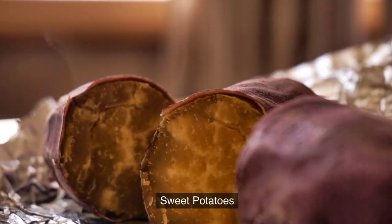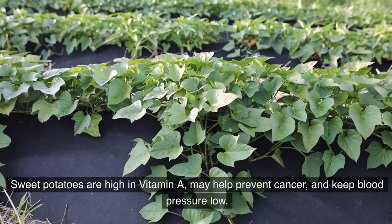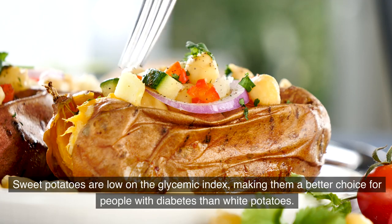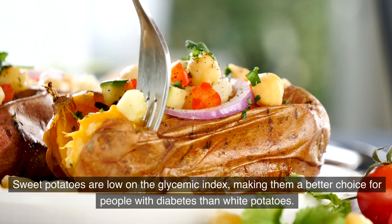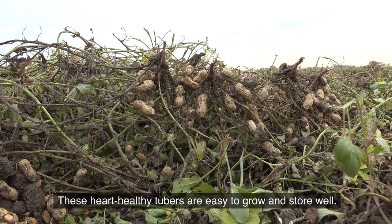1. Sweet Potatoes. Sweet potatoes are high in vitamin A, may help prevent cancer, and keep blood pressure low. Sweet potatoes are low on the glycemic index, making them a better choice for people with diabetes than white potatoes. These heart-healthy tubers are easy to grow and store well.